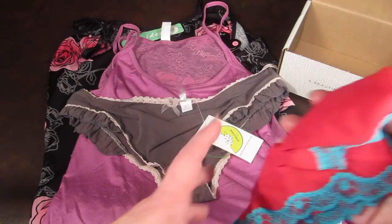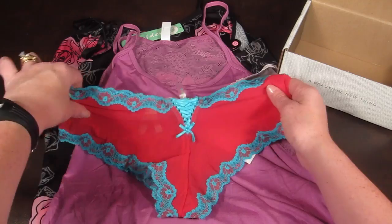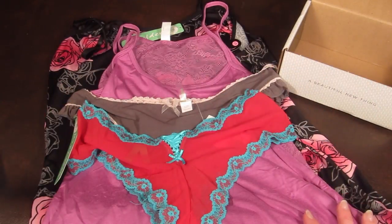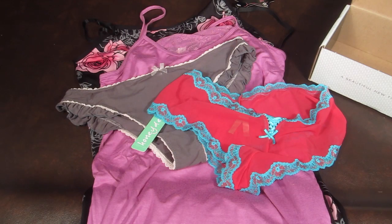Then there's one more pair of underwear. These are really cute too — I love that detail right there. These retail for $14 and these are the Hipster Kiss Me Red.